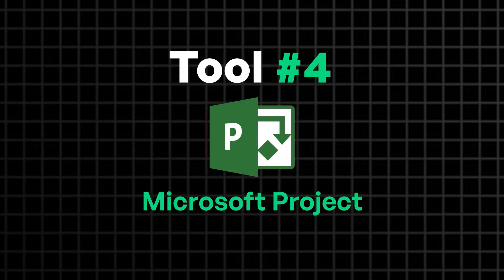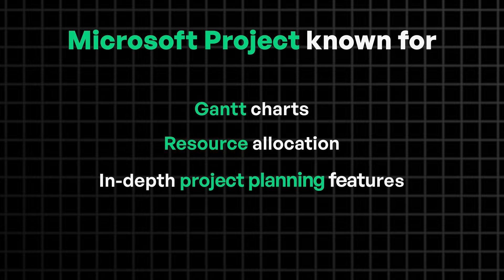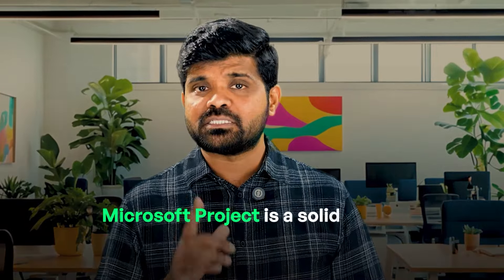Now let's talk about a tool that's been around for a decade. It's more of a traditional project management tool, known for its Gantt charts, resource allocation, and in-depth project planning features. If you need a tool that handles timelines, dependencies, and milestones in detail, then Microsoft Project is the solid option. It's ideal for complex projects that require precise scheduling and resource management. However, it does have a steeper learning curve, making it more suitable for experienced project managers or large organizations.